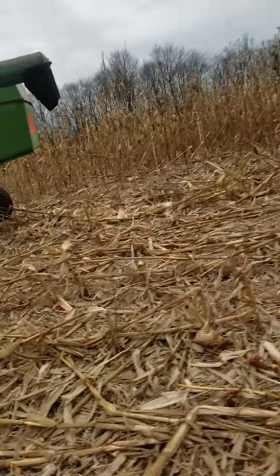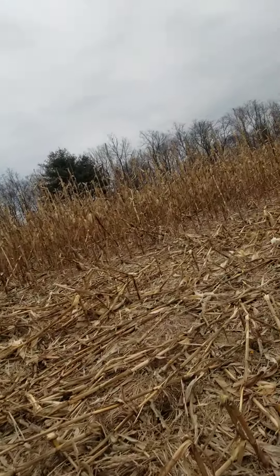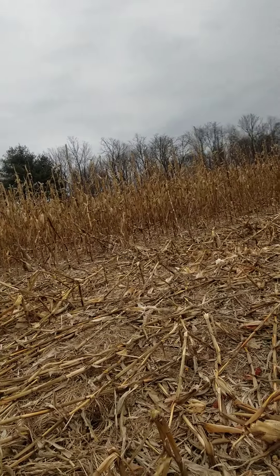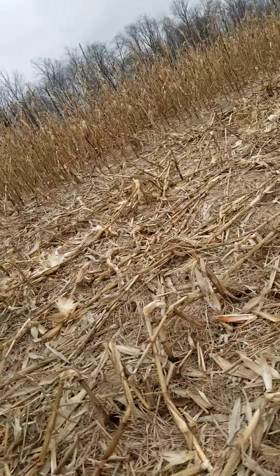I don't know, maybe I'll try it again next year. It's supposed to be an 85-day corn but I think it's more like a 93-day — that's how it grew here for me anyway.